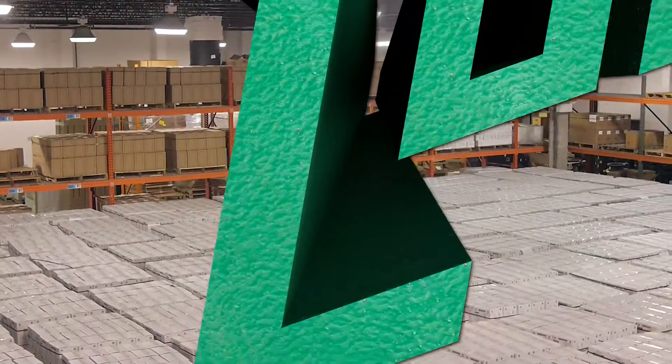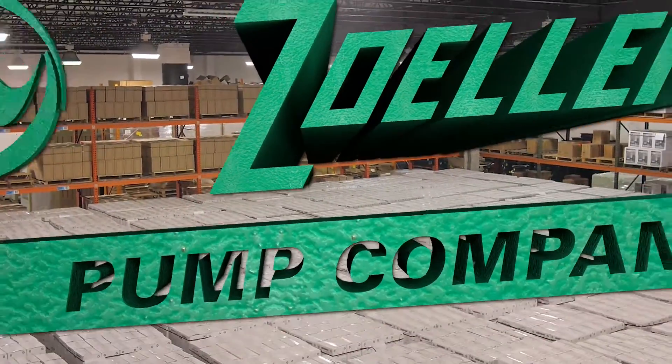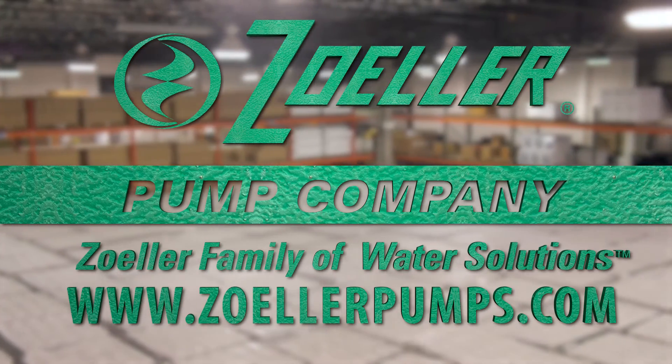Don't get swamped by a flooded basement. Visit your local Zoller plumbing distributor to see what everyone is talking about.